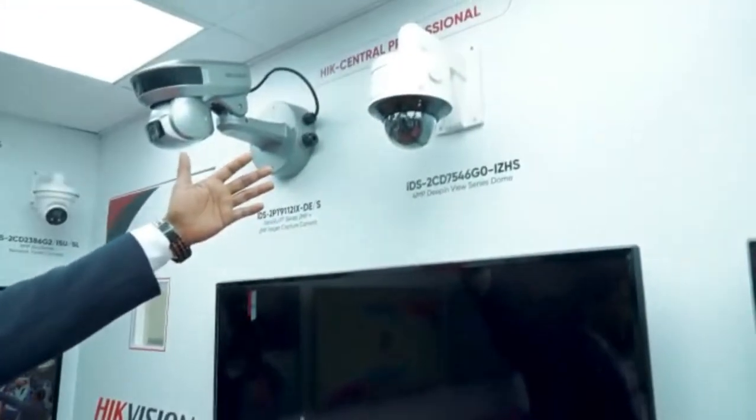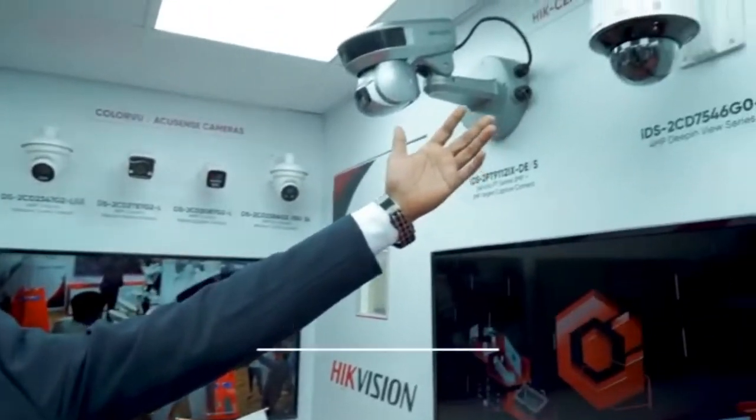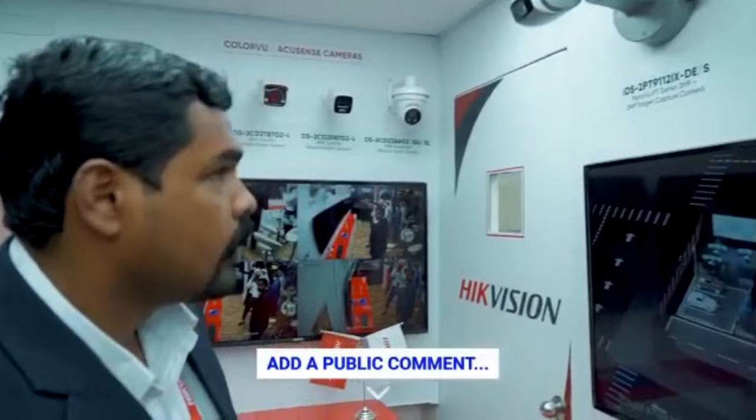With HikCentral Professional, we have the face recognition cameras — two types. We have the face recognition with the PTZ, and we have a static motorized dome camera with face recognition. These cameras come under the project series.